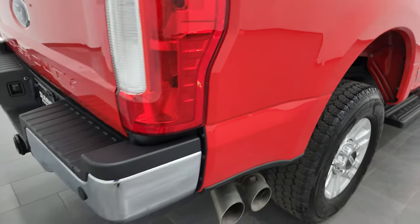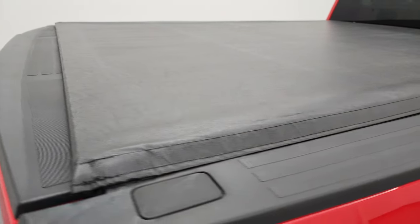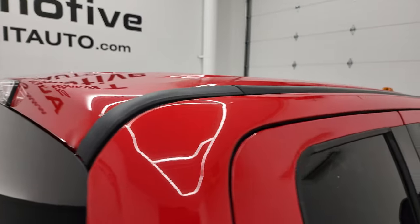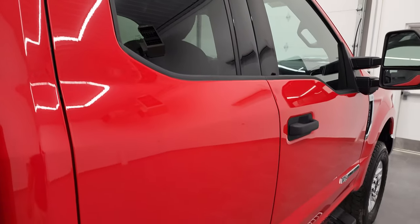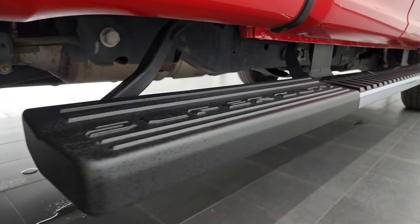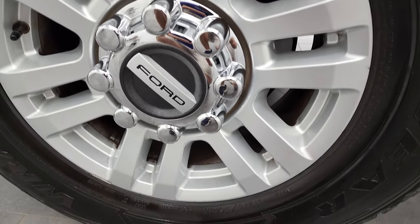I take these HD videos so if you are far away or even if you're close by and you just cannot make the trip down but you're still interested in purchasing the truck, you can still see the truck, hear the truck, and have confidence in the vehicle before you even get here. So when you do get here there are absolutely no surprises and you can make a smart and informed buying decision from wherever you're at. If this video helps you make that buying decision, definitely let your salesman know that you saw the video and that Brett sent you.